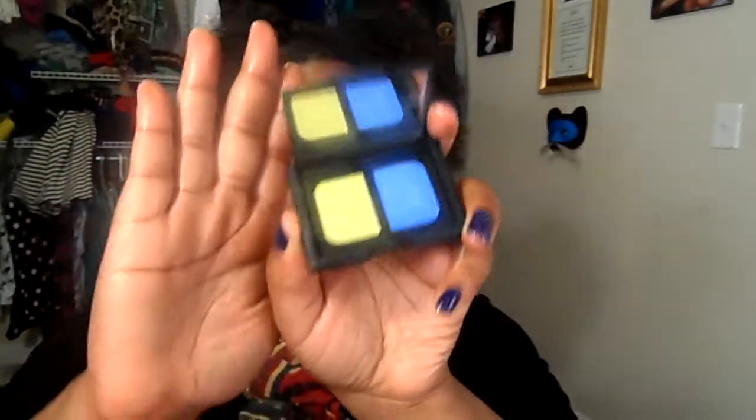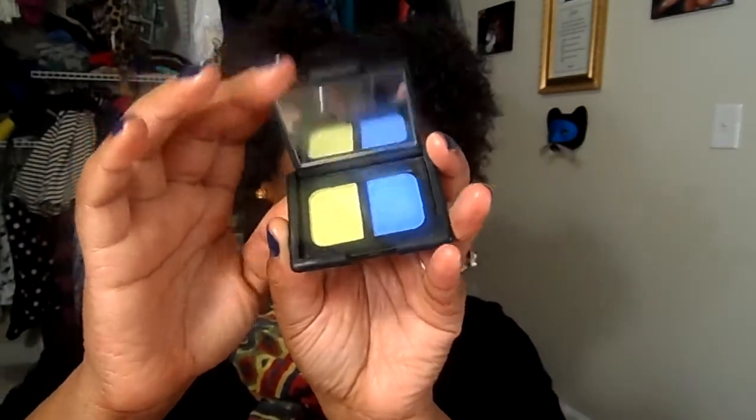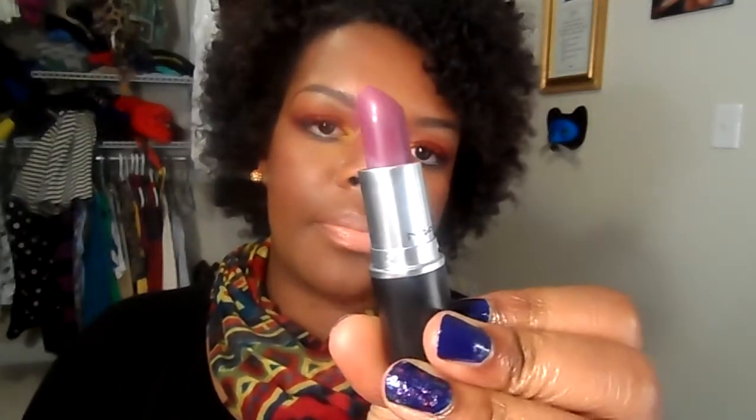In one of the makeup groups I'm in, they do makeup exchanges within the members. So I got a couple things in the mail today. One is from NARS and it's called Rated R. I also picked up MAC's Strong Woman, since I could never catch it when it was on sale on the MAC website. I got it through the group and didn't have to pay much over retail price, which was really nice.